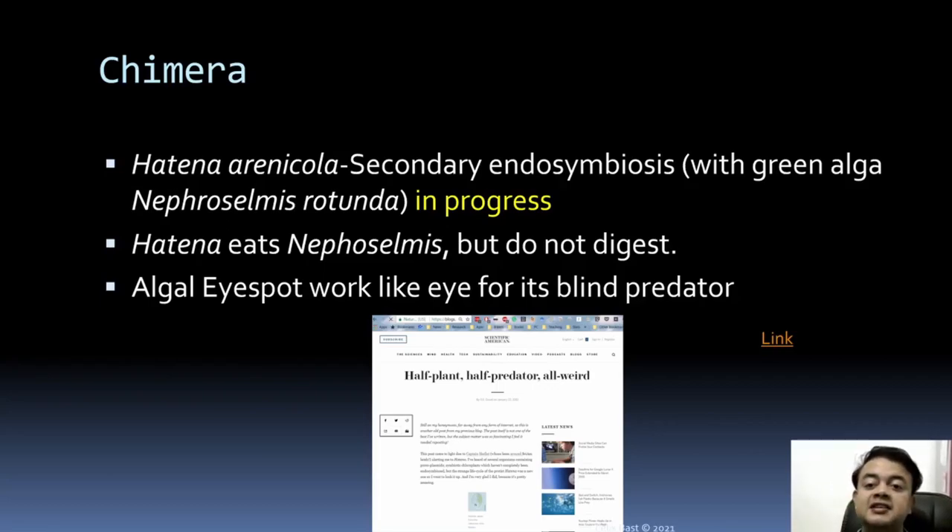One example is Hatena arenikola — it is basically a secondary endosymbiosis in progress, still happening. Primary endosymbiosis and secondary endosymbiosis are processes that happened many millions of years back. Primary endosymbiosis means a cyanobacteria being engulfed by an ancestral Archaeplastida — an ancestral green algae. Hatena's system is an endosymbiosis of the green algae Nephroselmis rotunda into an amoeba.